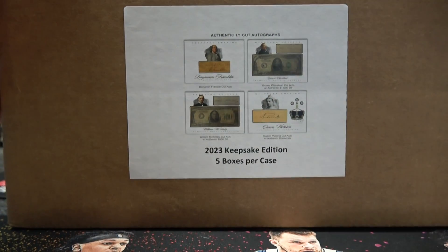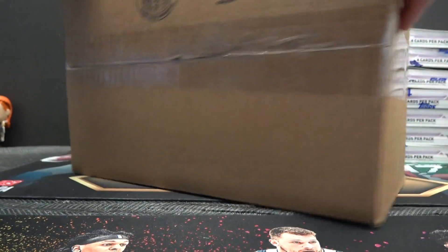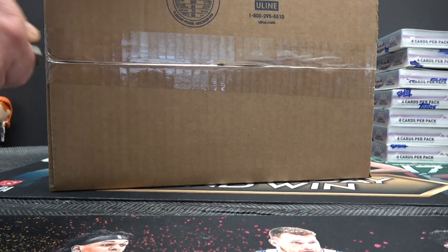Authentic one-of-one cut autographs. If you get lucky, you find a $1,000 bill, $500 bill, watches, pearls. But this is our first look at it, so we'll see what we find.